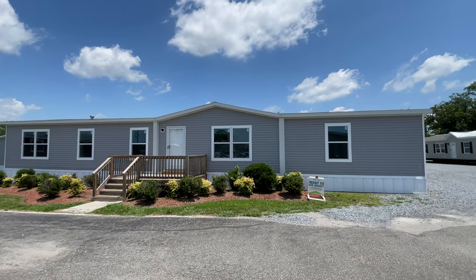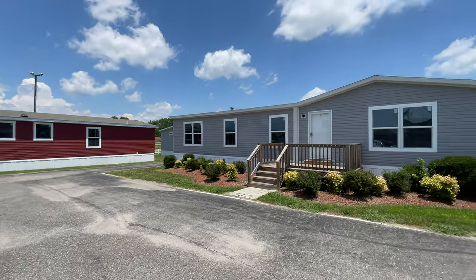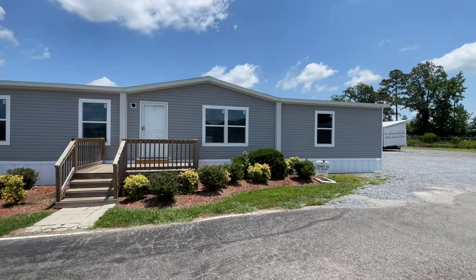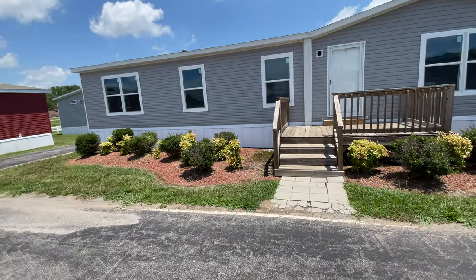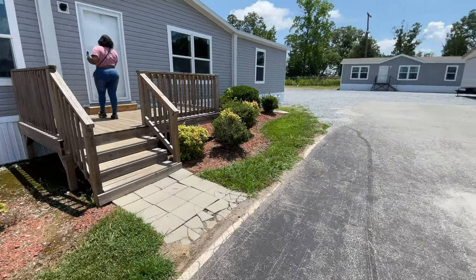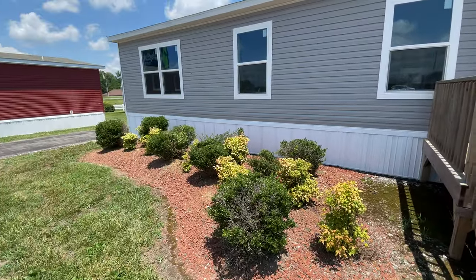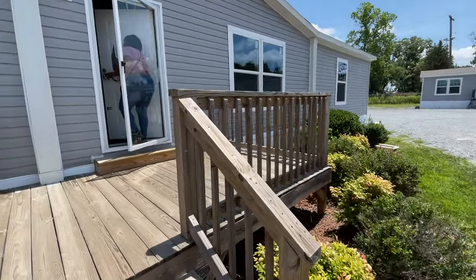All right guys, this is the last home of the day for Clayton Homes — this is home number 10. I feel like this should be one of their best because they've gone all out. They have my favorite home down there at the bottom, so I'm expecting this home to top that one.